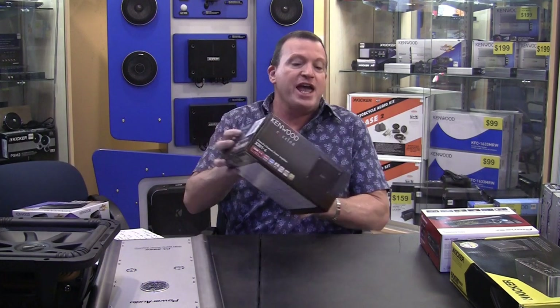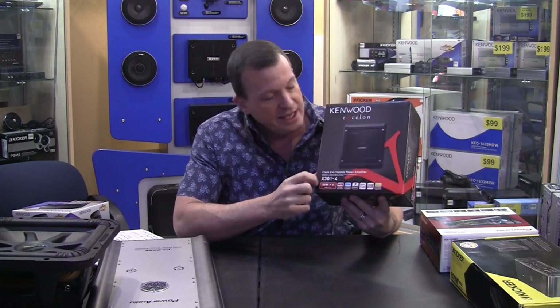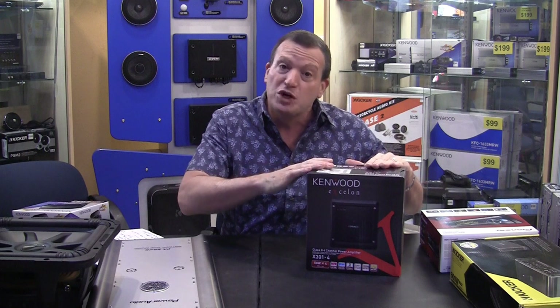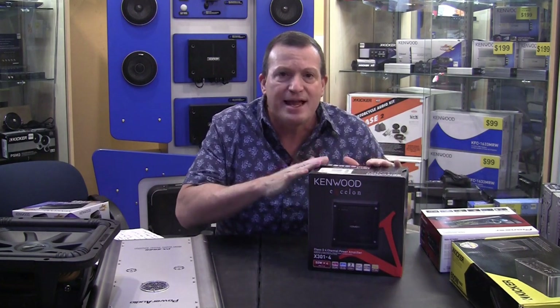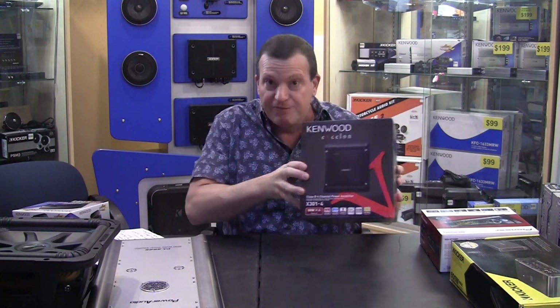Next we go to the four-channel. This Kenwood 301-4 — the model number always references how many channels it has. A four-channel amplifier is made to run the four quadrants of the interior speakers. We get people coming in saying they need it hooked to their bass — these aren't bass amplifiers, these are for the interior speakers. Four-channel: one, two, three, four — your fronts and your rears.